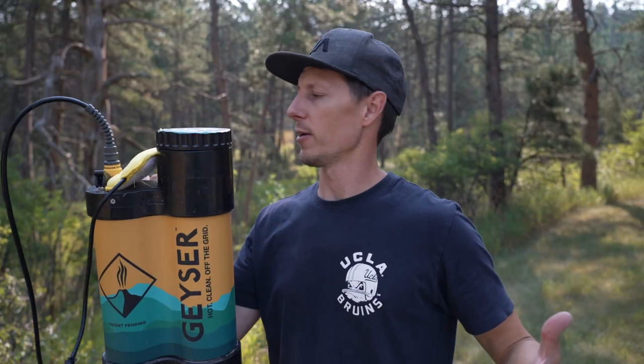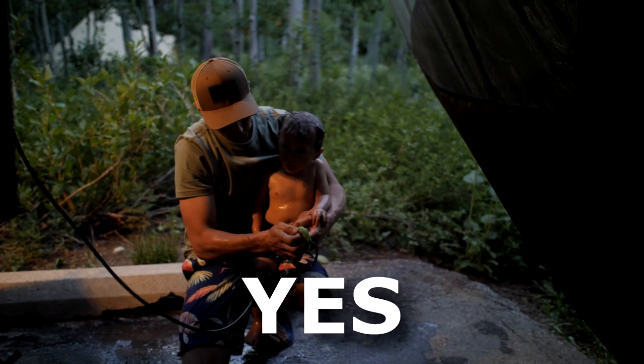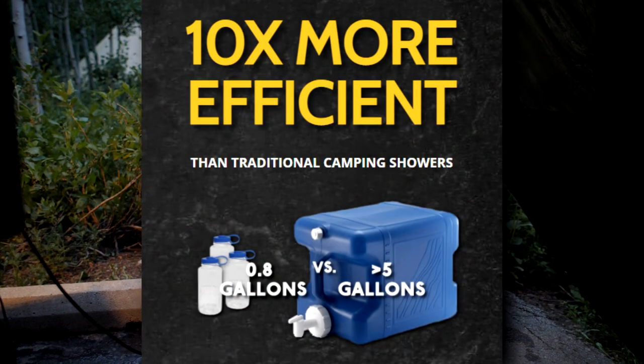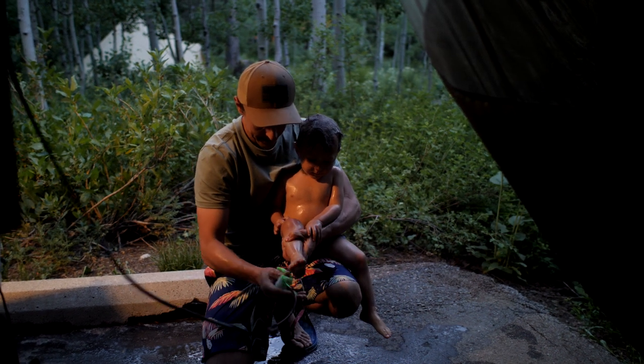Is this the best shower on the market right now? As much as I complain about it, yes — for me this is the shower I'm going to continue to use. It's all about the low water use for me and having a nice hot shower that I can get going quickly, but I would like to see some of the little things fixed.